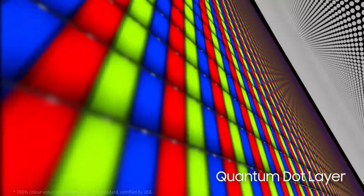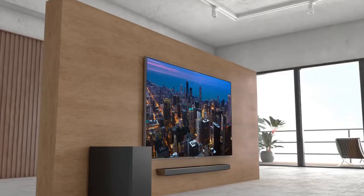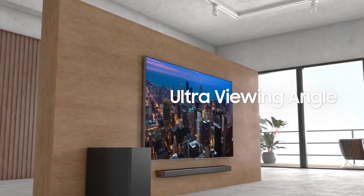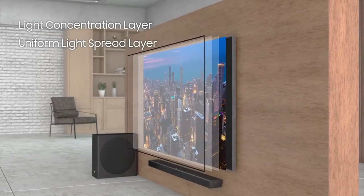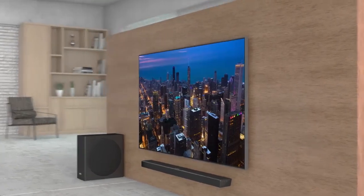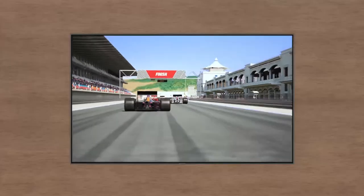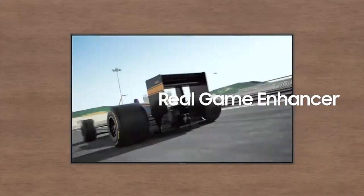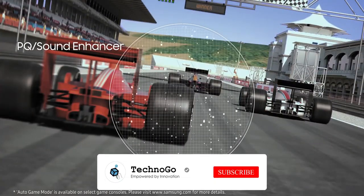Now for the first time ever, you can buy, rent, and watch the newest movies, plus subscribe to and watch all new Apple TV channels like HBO, Showtime, and Starz — all on your QLED with the new Apple TV app. Plus with AirPlay 2 enabled Samsung Smart TVs, customers can also effortlessly play videos from their Apple device directly to their Samsung Smart TV.